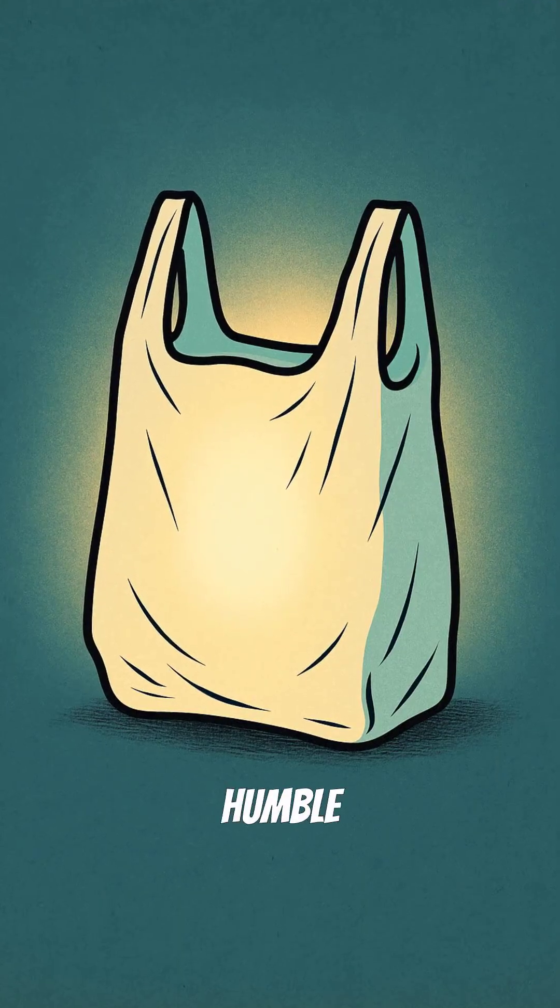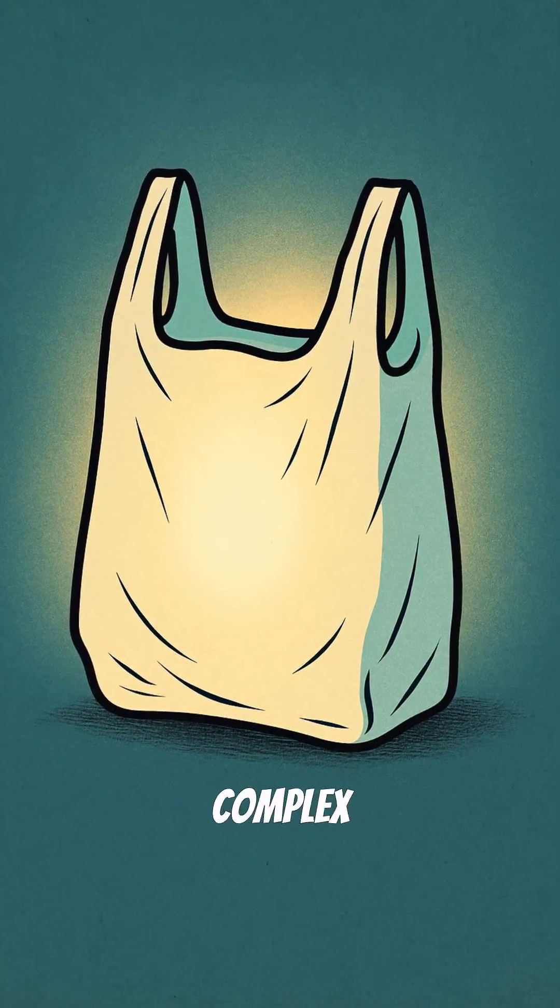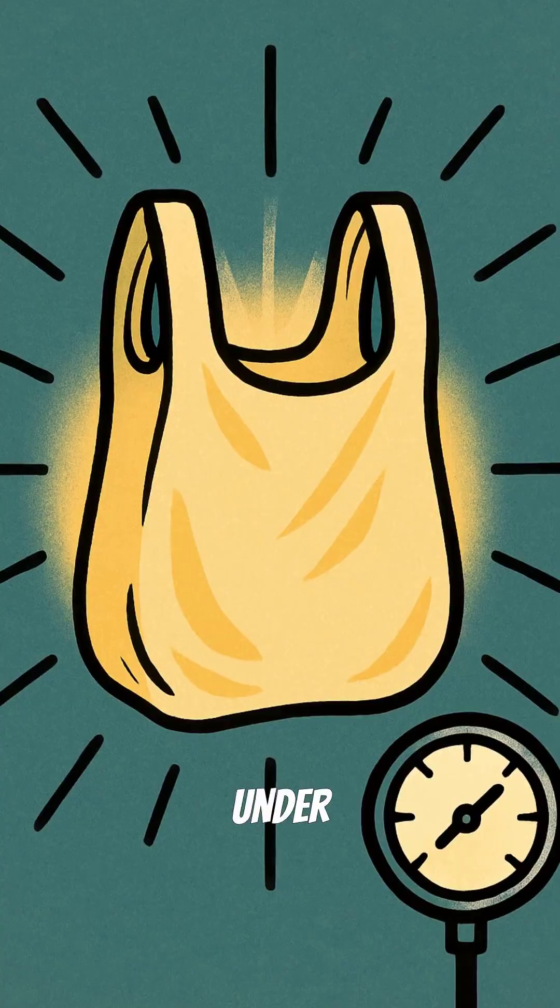Who knew that the technology that helped win the war would also help carry your weekly shopping? The plastic bag: a humble invention with a surprising, complex past — a true product of ingenuity under pressure.